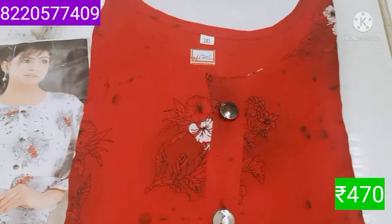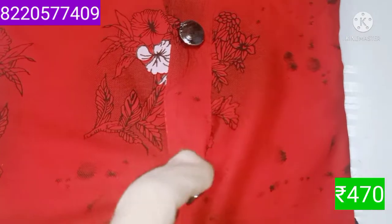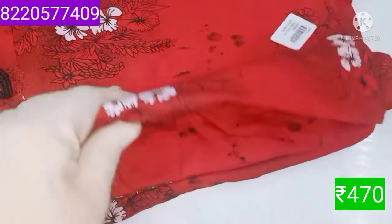Cloth-wise it is very thick. The color is red. The neck is a button mark.